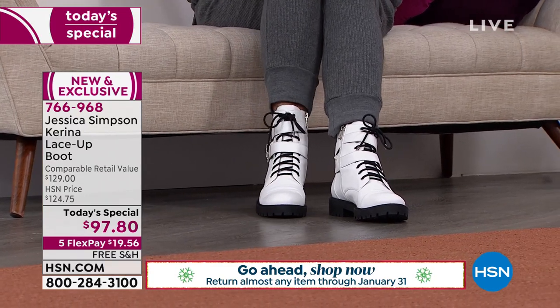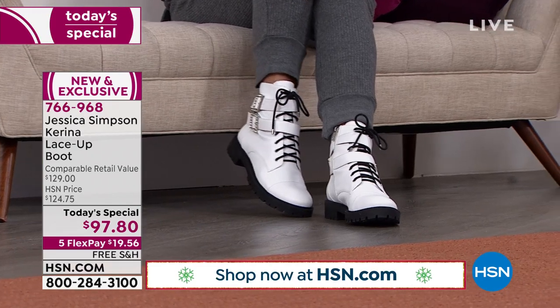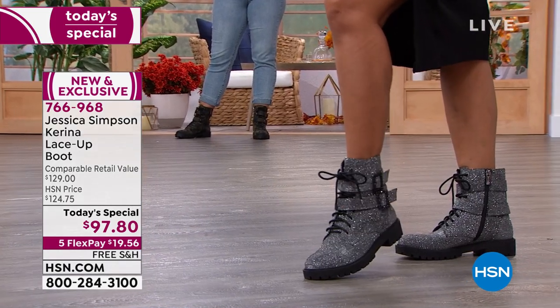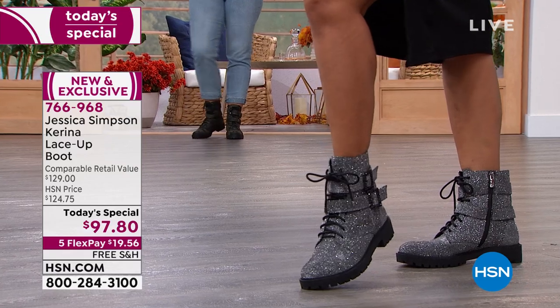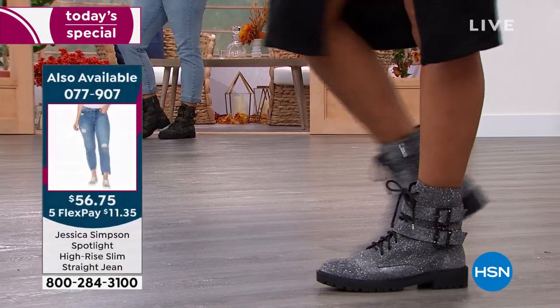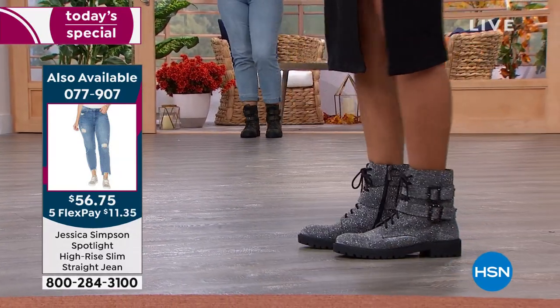If you're thinking about giving it to a daughter or a sister, no stress as to whether or not they love it — they can decide after the holidays. You've got all the way through the end of January to decide if you want to keep them, which I know you will. It's not just a harsh combat boot look — it's got so many feminine little touches, because it's a Jessica Simpson exclusive, so it has to have those little bits of glam.